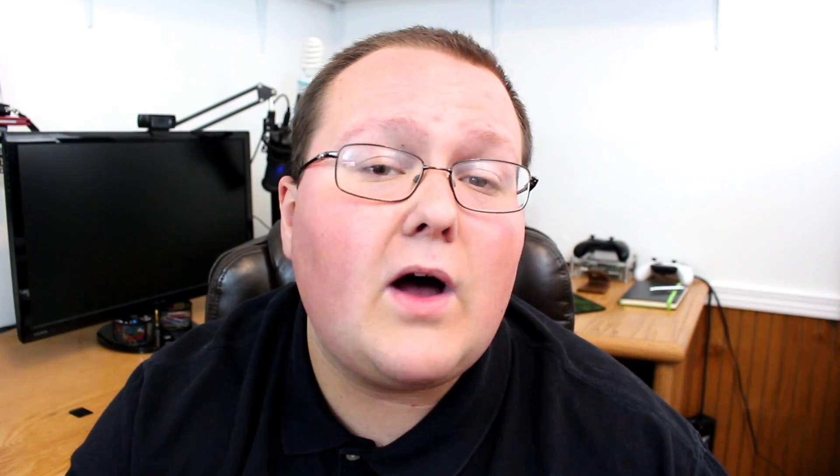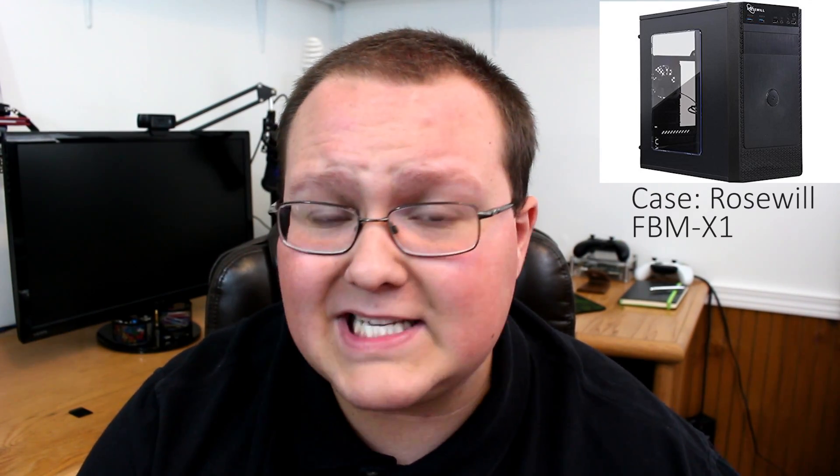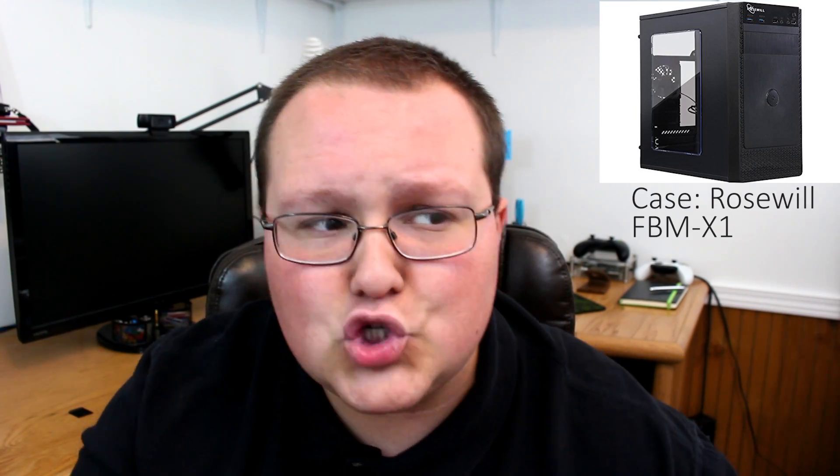But you need something to put it all in. For that, we're going with a Rosewill FBM X1 case. This is a beautiful case with a glass side window — you'll be able to show off your system, and it'll look good in your setup. It really does surprise me for the price; it's only $26.99 currently on Amazon. This is a great case, and I think it'll look good in pretty much any setup because you've got the glass window and the black surroundings. It's going to be beautiful.